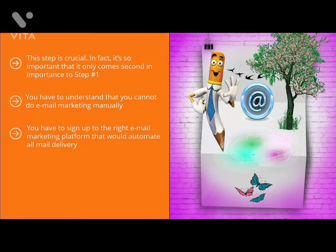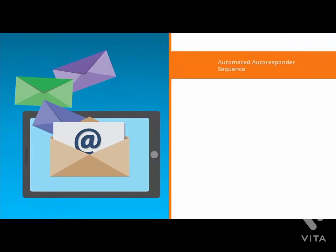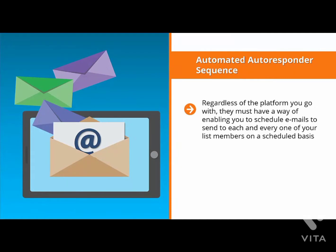You might think signing up to a platform is a pretty simple process, but it isn't. It's very hard to manually keep track of people signing up and unsubscribing to your list. You may get away with it if you only have a handful of members, but once your mailing list starts to grow, it can easily get out of hand. Pay attention to key common features of email marketing platforms, starting with the automated autoresponder sequence. Regardless of the platform you go with, they must have a way of enabling you to schedule emails to send to each of your list members on a scheduled basis.